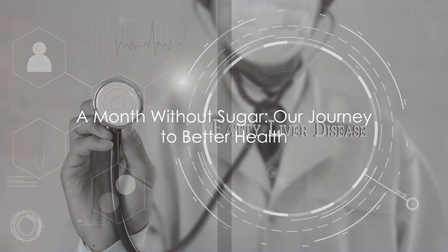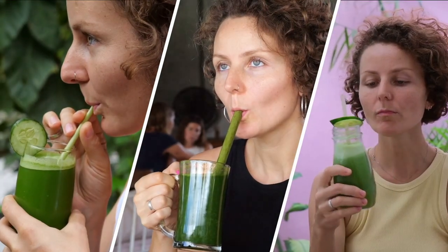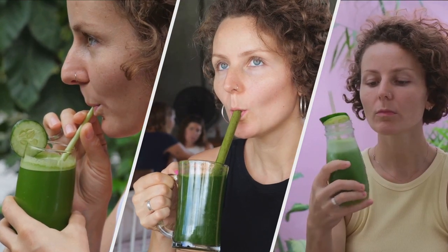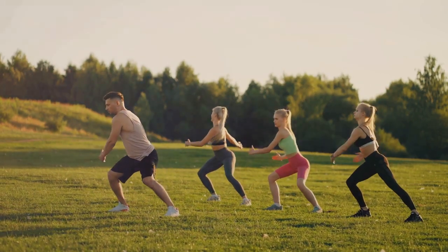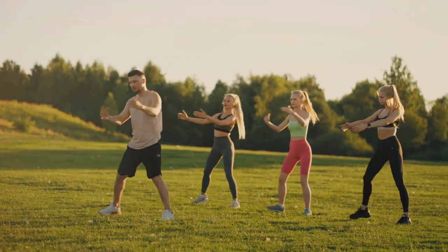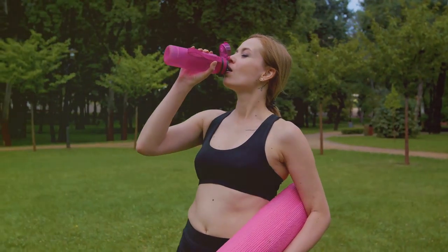Clearly, sugar has a far-reaching impact on our health. But what happens when we remove it from our diet? Embarking on a sugar-free journey begins with a detoxification process — a body-wide transformation starting from the inside out. And it's not always smooth sailing. As with any significant dietary change, you might experience withdrawal symptoms. Expect to encounter a dip in energy levels. Your body, accustomed to the quick energy fix of sugar, may feel sluggish as it adjusts to burning other fuels — like a car learning to run on a different type of gas. But don't worry, this is temporary.